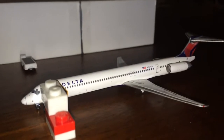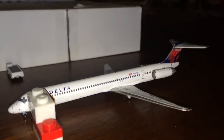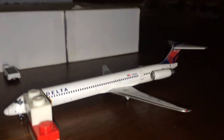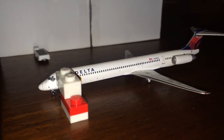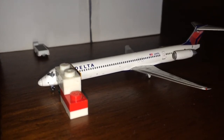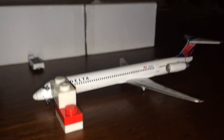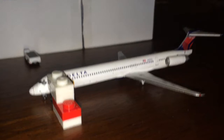Parked alongside the American Airlines narrow-body hangar, we have a Delta Boeing MD-88. This guy came in from Atlanta, Georgia about 3 hours ago. She off-loaded and she's going to head back out to Atlanta in about 2 hours. They are getting ready to begin the loading process, which will happen in about 30 minutes or so.